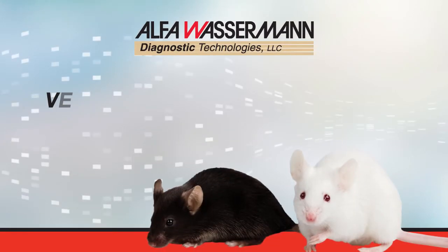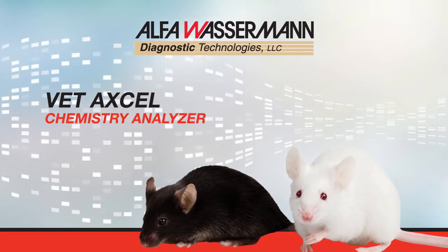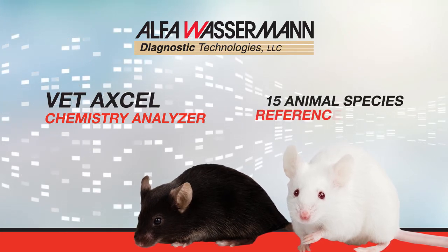Additionally, Alpha Wasserman offers the VET-XL chemistry analyzer, which includes software with 15 animal species reference ranges.